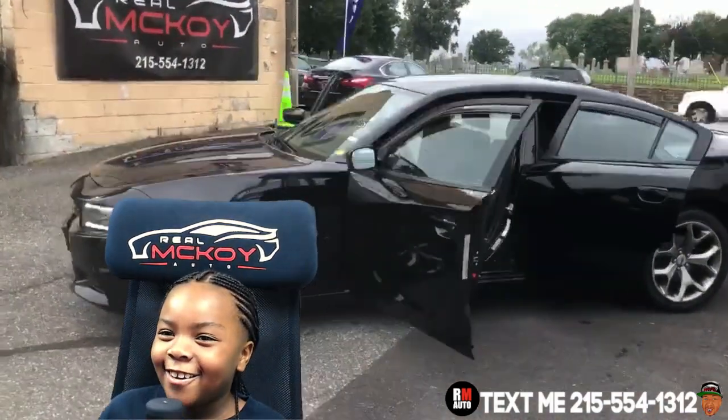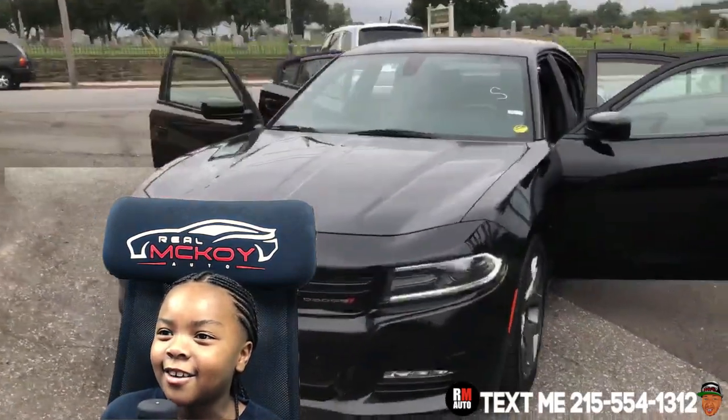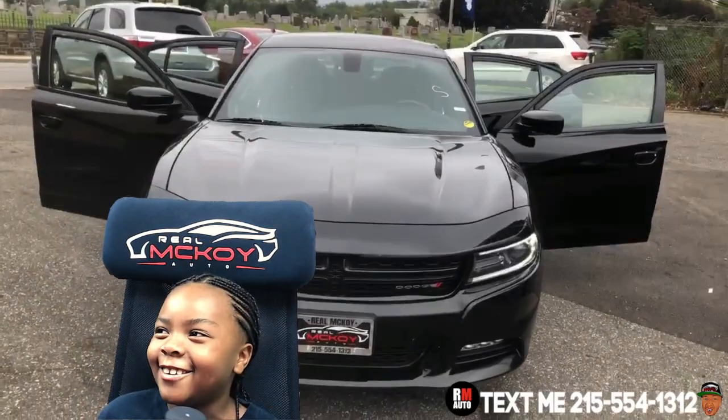It's a Dodge Charger. This car is very amazing. It has a lot of features that I will be telling you about.